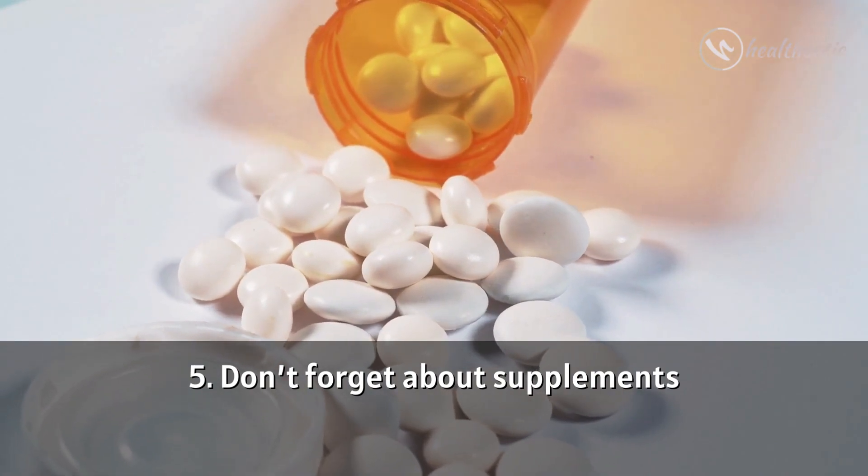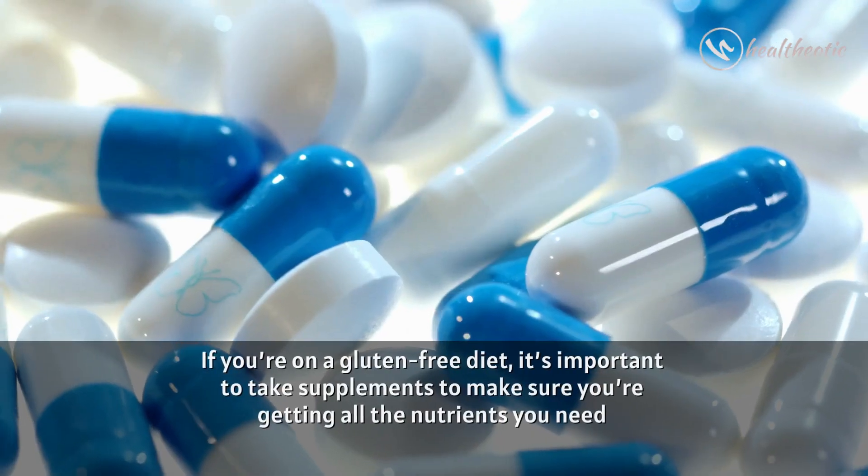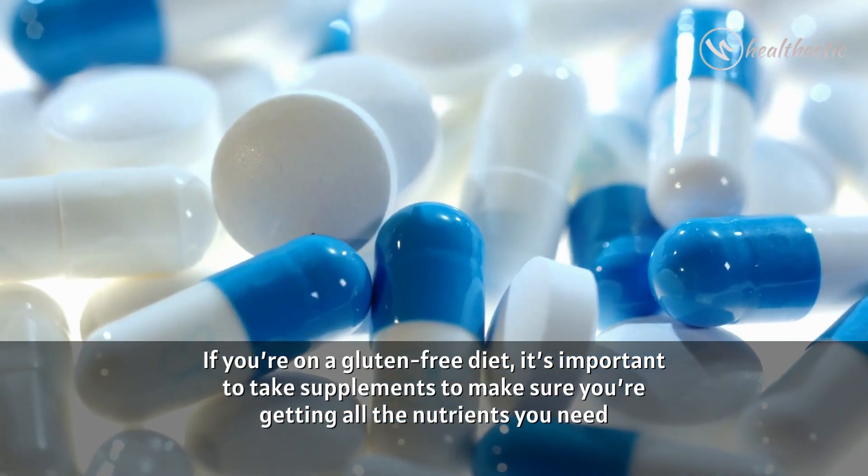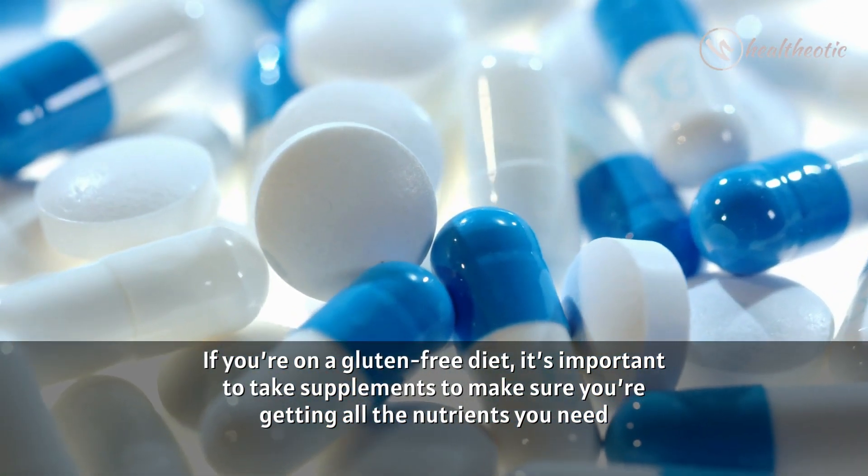Tip 5: Don't forget about supplements. If you are on a gluten free diet, it is important to take supplements to make sure you are getting all the nutrients you need.